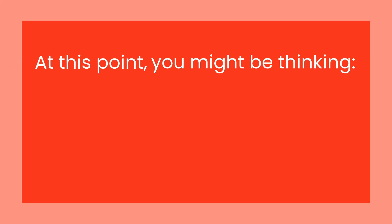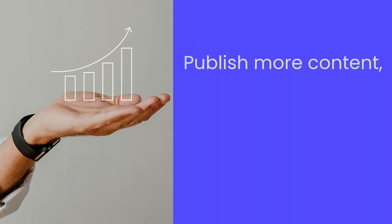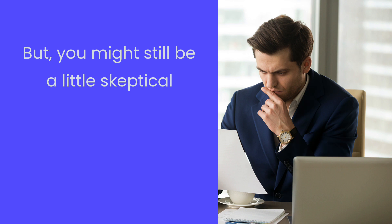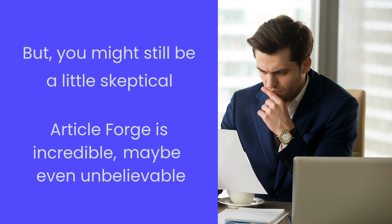At this point, you might be thinking about how ArticleForge is going to dramatically change your business — how it is going to let you publish more content, rank higher, and make more money. But you also might still be a little skeptical. I understand that what I showed you seems incredible, maybe even unbelievable.